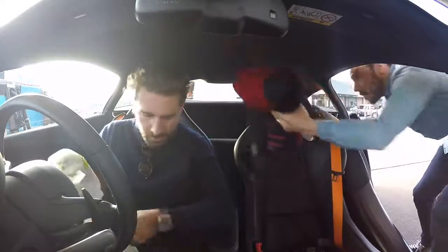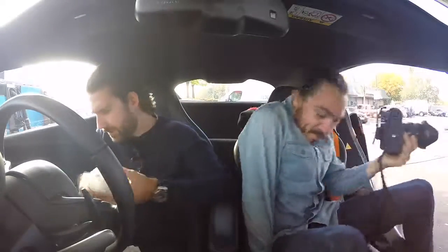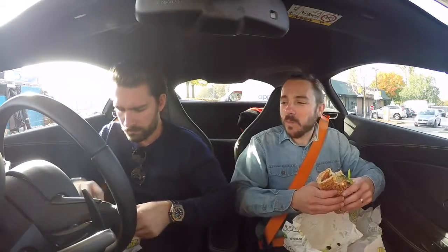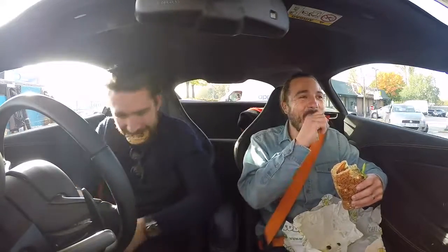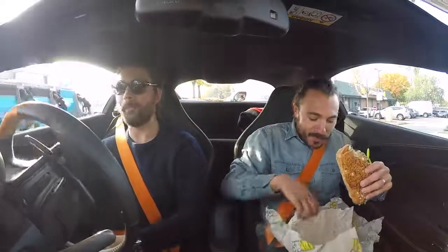Quick coffee stop — sorting out whose drink is whose, mine was toasted so Rich's is the cold one. Going straight in for the cookies while driving on auto.